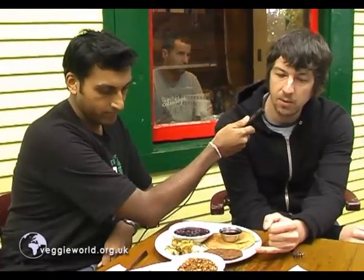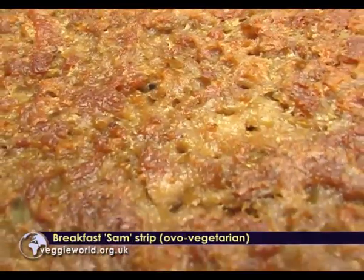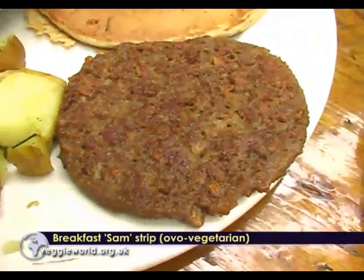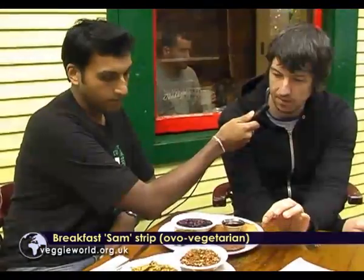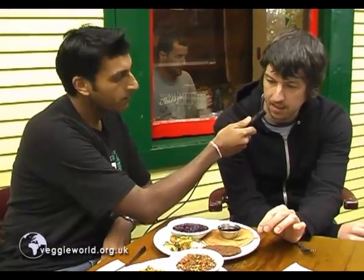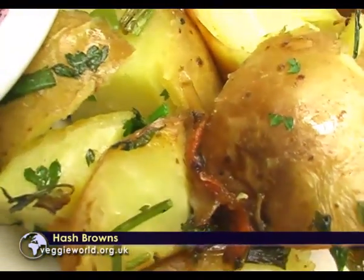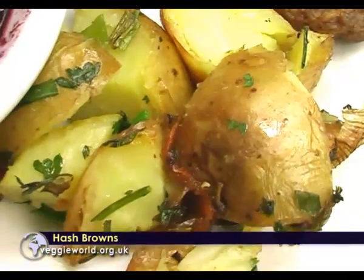This is our breakfast Sam strip. It's kind of like a veggie protein patty — very tasty, popular. It's not completely vegan though; there is apparently a bit of egg white in this one. Then there's the hash browns over here, which are made from the same potato as the sesame fries — Yukon Gold, organic potatoes.